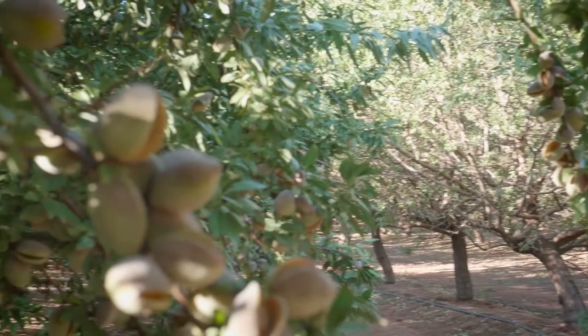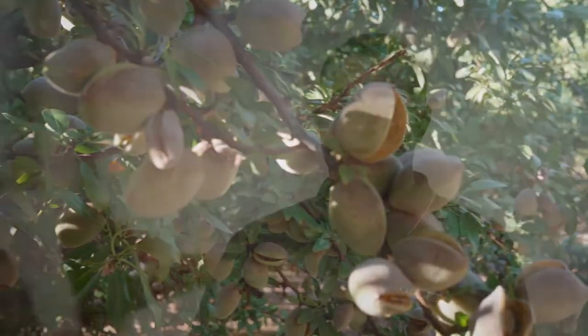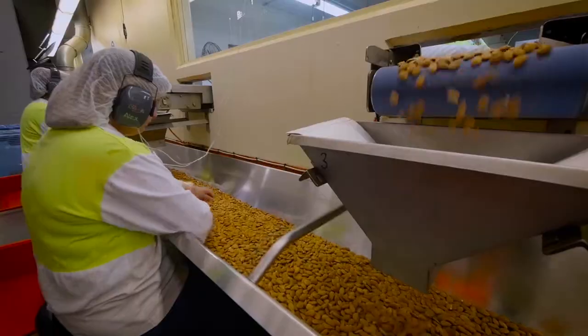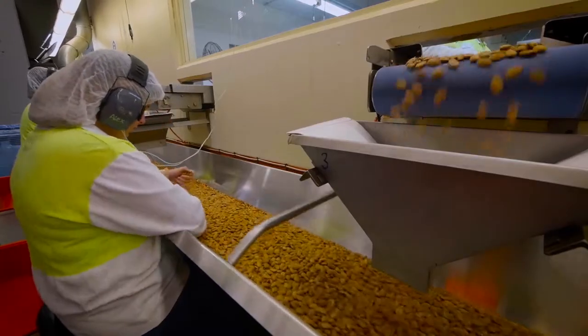The fantastic thing about almonds is the versatility of use. Almonds are found not only just as a healthy snacking product, but also used in paste, cosmetics, different sorts of nut mixes, and health bars. So it's a very diverse product.